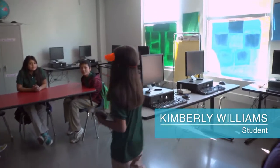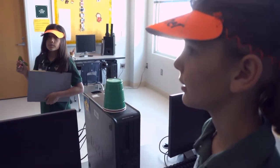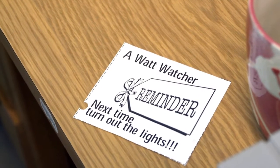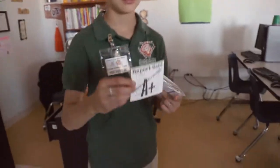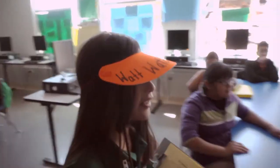The Watt Watchers conduct spot checks to ensure lights and computers are turned off, and that energy is not otherwise wasted. She should open the windows instead of turning on the lights. There's a checklist to accompany the inspection, but in this case they did good, so we would leave them a thank you note.